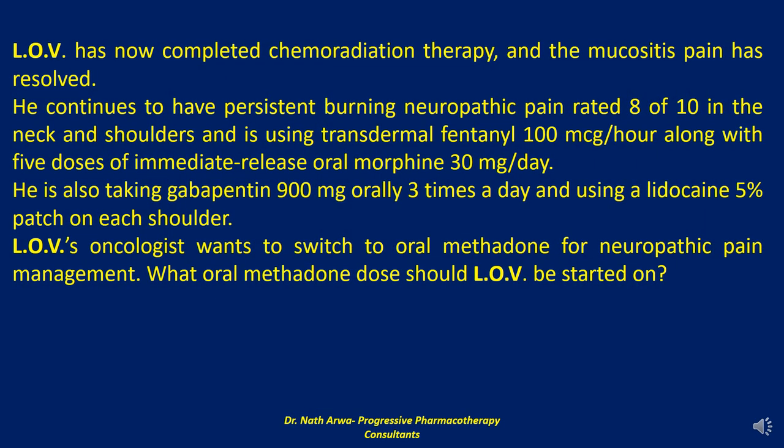LOV's total daily dose of morphine is 390 mg after converting transdermal fentanyl and adding the immediate release morphine. The dose of oral morphine falls within the dose range of 301 to 600 mg, which corresponds to a 10-to-1 oral morphine to oral methadone ratio. LOV's total daily dose of methadone is approximately 39 mg. Guidelines recommend when switching to methadone from higher doses of another opioid, start methadone therapy no higher than 30 to 40 mg per day, with initial dose increases of no more than 10 mg per day every 5 to 7 days.